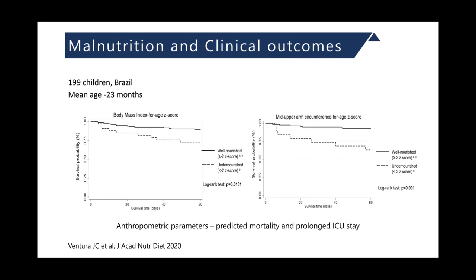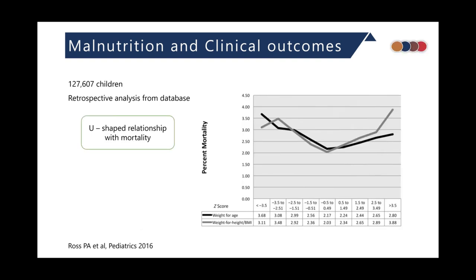Another factor that can affect clinical outcome is the baseline nutritional status of the child. Anthropometric parameters like body mass index and mid-upper arm circumference were directly predictive of mortality — those who were undernourished had poor clinical outcomes during ICU stay. A retrospective analysis of a large database also suggested a U-shaped relationship between baseline nutritional status and mortality: both undernourished and obese children had higher mortality compared to normally nourished children.